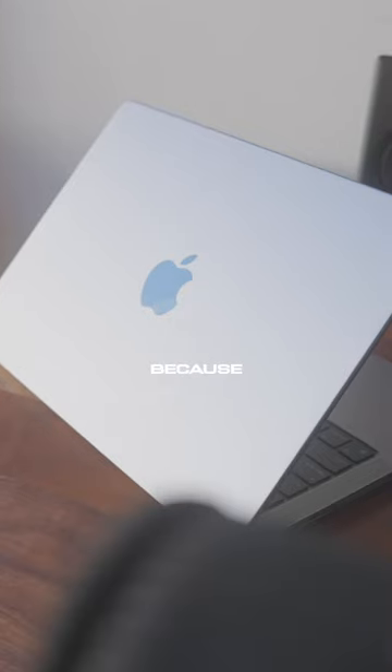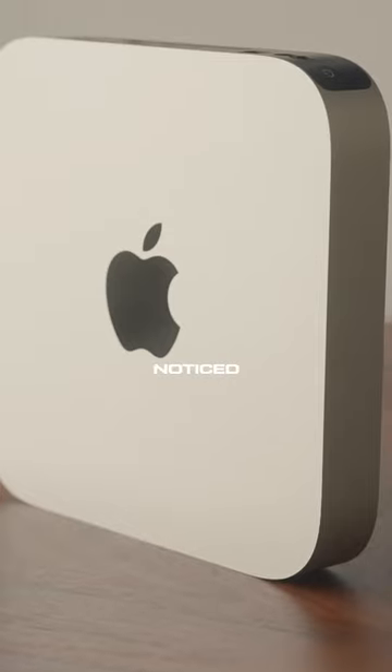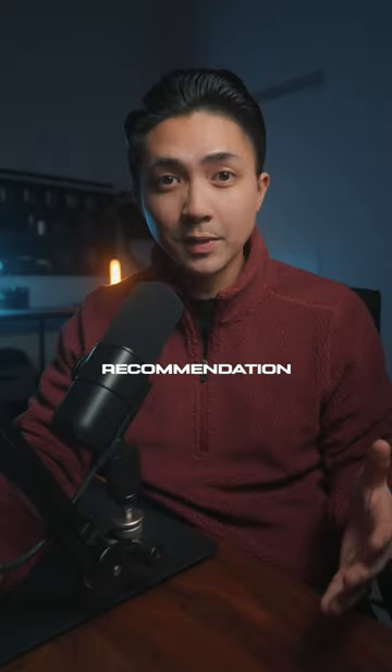The results are similar, which is crazy to me because my MacBook has twice the amount of unified memory and RAM. The only thing I noticed with the M2 Mac Mini is that once I start adding in complex titles and effects, it does start to lag a little bit.